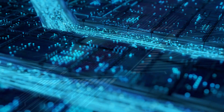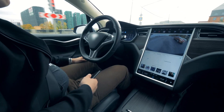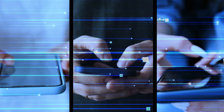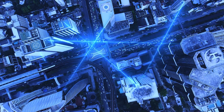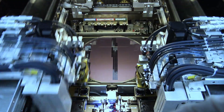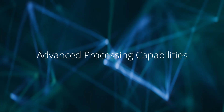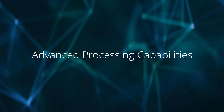Through-silicon via or TSV interconnects serve a wide range of 2.5D packaging applications and architectures, allowing state-of-the-art packages to meet high-performance, low-energy demands. Amcor has developed a number of back-end technology platforms for superior high-volume processing of TSV-bearing wafers and assembly. Let's walk through the advanced capabilities Amcor brings to TSV wafer processing.